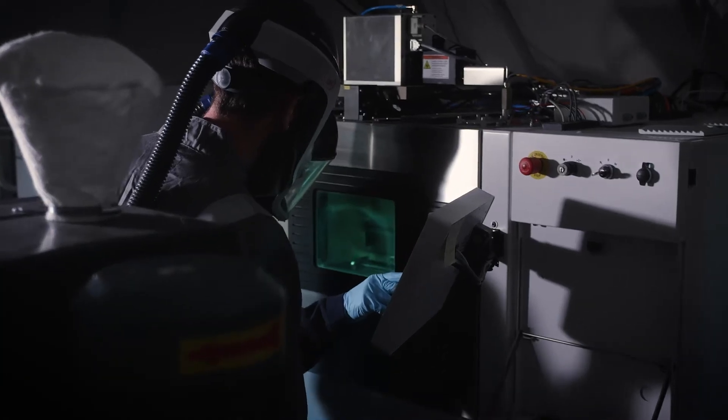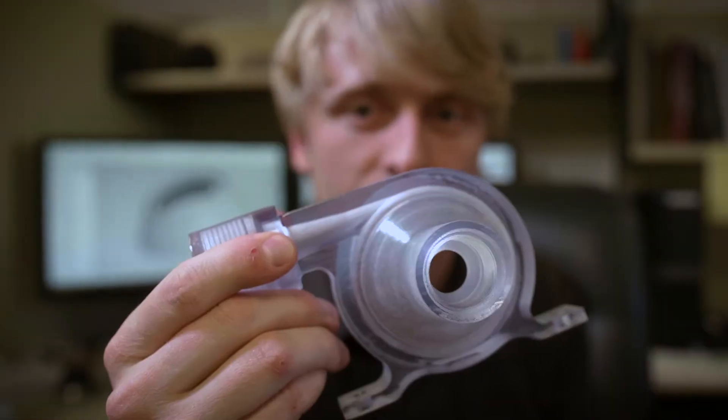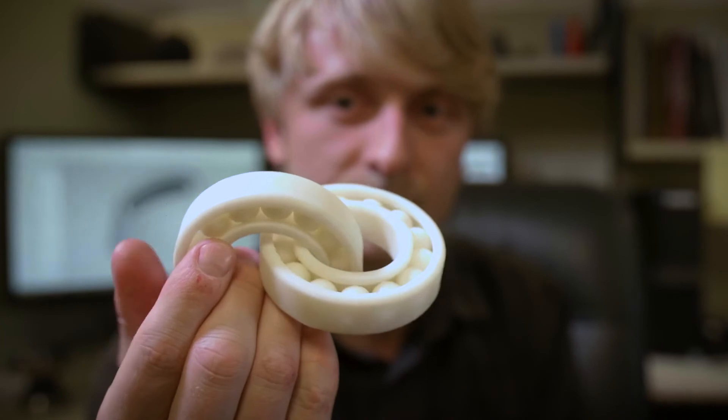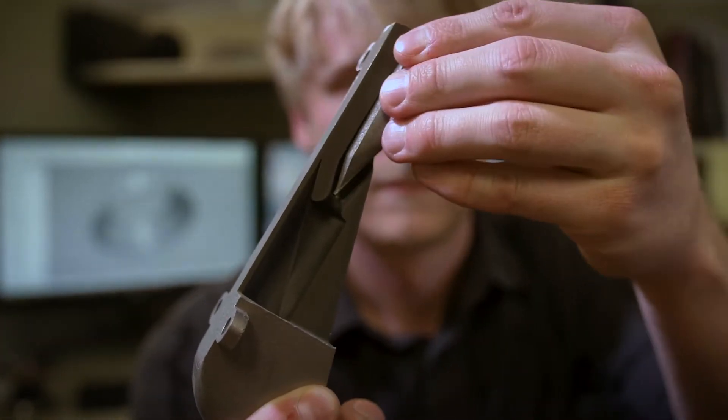The type of additive manufacturing that we employ at Barbara Nichols is called direct metal laser melting. It uses a laser to expose a bed full of powder in a succession of layers to build a part. You can also do things that are simply impossible with casting — you can make lattice structures and complex geometry that's simply beyond the capabilities of traditional manufacturing.